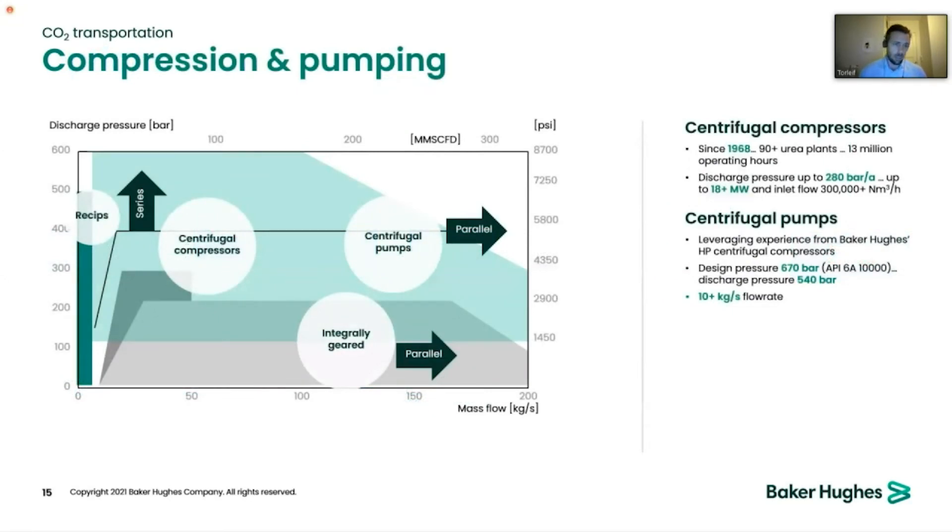There are different ways of achieving this, both by centrifugal compressors and centrifugal pumps, depending on the use case. We are proud to deliver across the full range, up to 550 bar pressure, which should be sufficient for most cases.